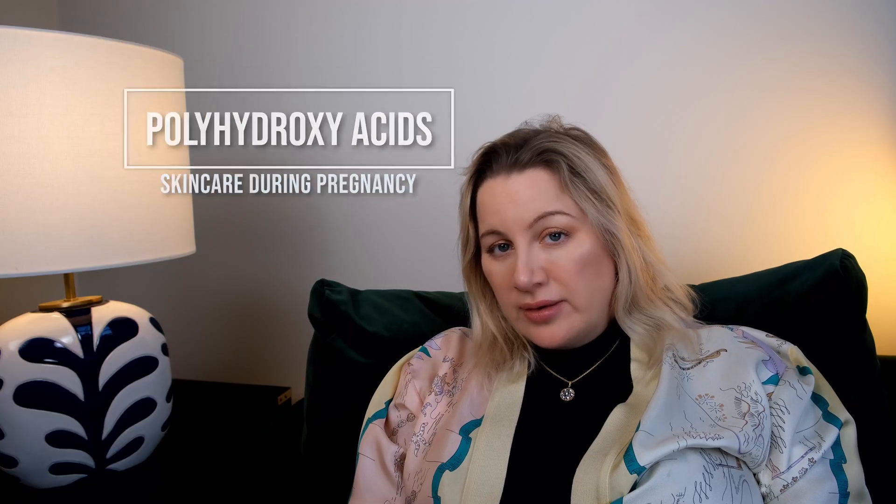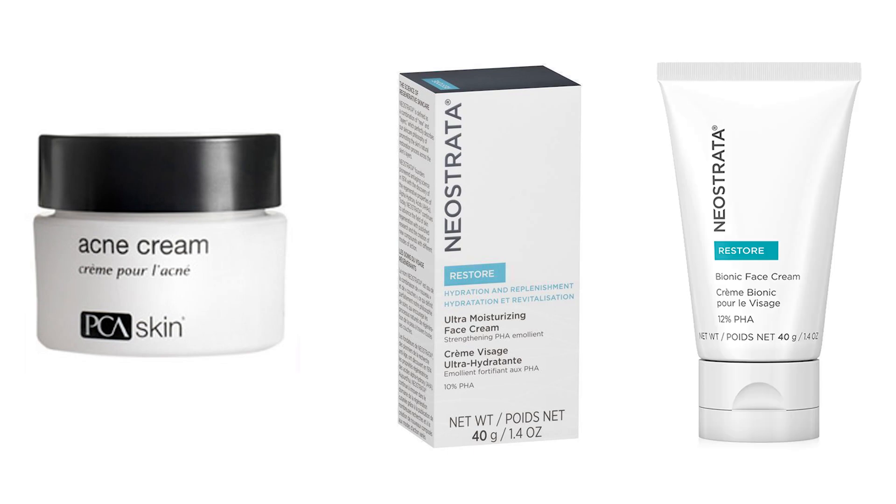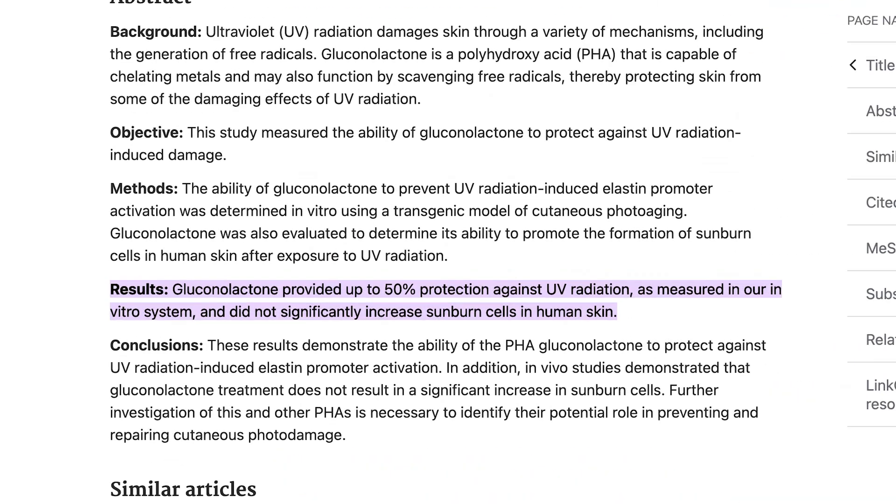The last group is polyhydroxy acids, where we're looking at gluconolactone and succinic acids. There are a ton of products containing PHAs these days — examples include PCA Skin acne cream, Neostrata Restore Ultra Moisturizing Face Cream, and Neostrata Bionic Face Cream. Similar to many of the other acids, there are papers showing that gluconolactone is active against UV-induced sun damage.